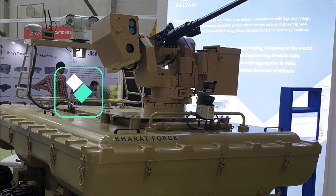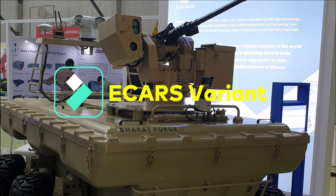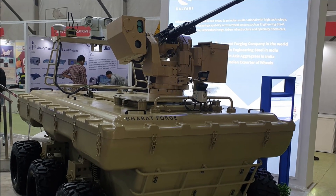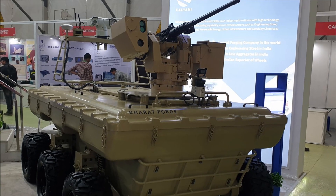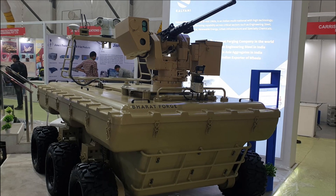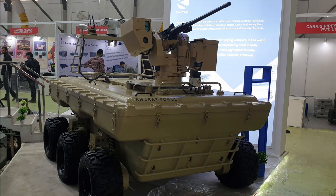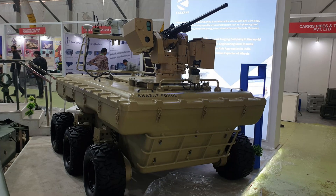Kalyani has developed two versions of these vehicles: e-CARS 4x4 and e-CARS 6x6. The 6x6 configuration can be weaponized with a remotely controlled weapon station (RCWS) with a 12.7mm machine gun. The vehicle is easy to control, economical and low on maintenance, making it an ideal choice for the army to patrol tough terrains along the LAC, where China has also showcased similar kinds of vehicles.